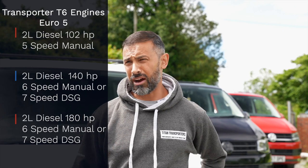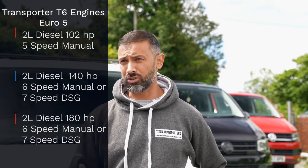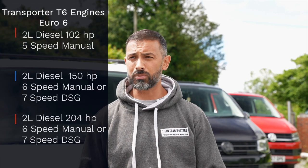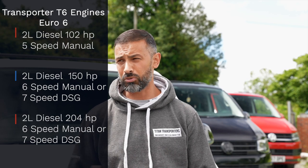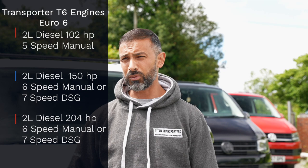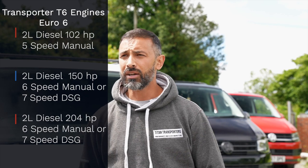Looking at the different power outputs and different engines, if we focus on the two litre diesel engine at the moment, you can look at the 102 horsepower, still a two litre. Then they upgraded the turbo and intercooler and various internals within that engine to produce a two litre 140 when they brought out the T5. And then we've moved on to the T6, which is now the Euro 6 engine — a 150 horsepower diesel engine.